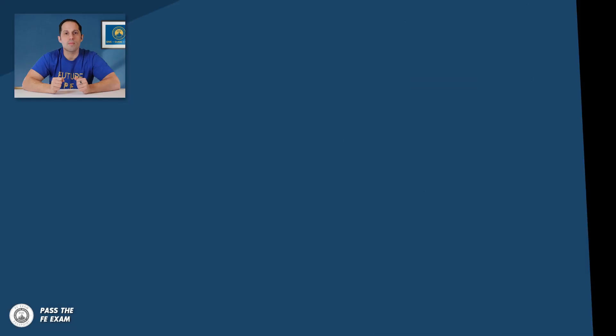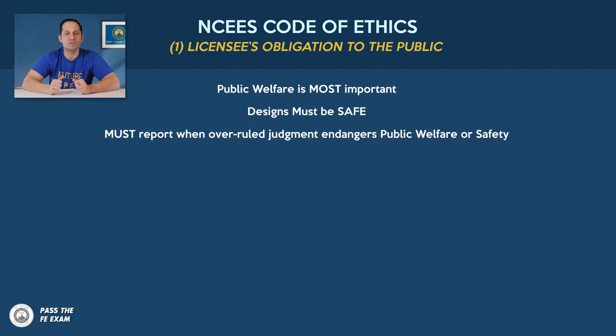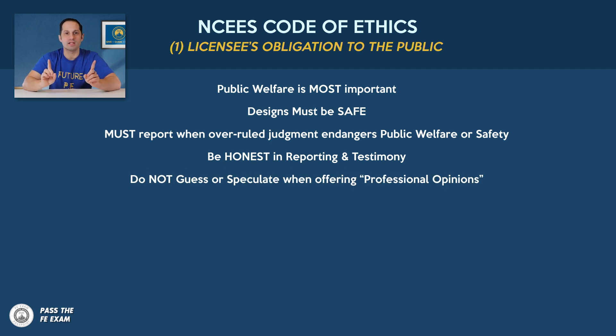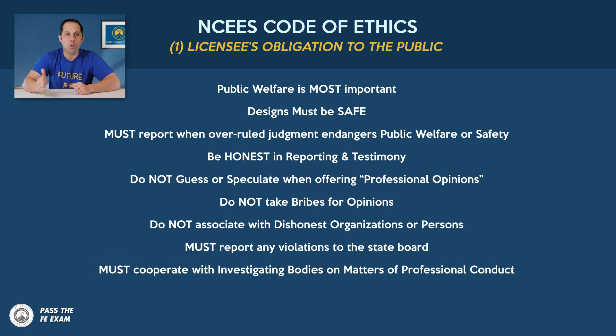Number one — obligation to the public: Public welfare is most important. Designs must be safe. One must report when overruled judgment endangers public welfare or safety. Be honest in reporting and testimony. Do not guess or speculate when offering professional opinions. Do not take bribes for those opinions. Do not associate with dishonest organizations or persons. Must report any violations to the state board. Must cooperate with investigating bodies on matters of professional conduct. For example, a contractor or owner may want to fast-track a project and ask an engineer to falsely certify that it meets standards — which would save time and money but put people's lives at risk. This is why ethics is so important in engineering.